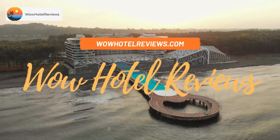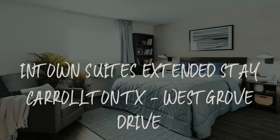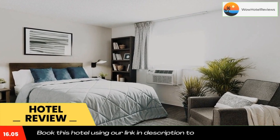Hello guys, welcome to Wow Hotel Reviews. Today I am reviewing In Town Suites Extended Stay Carrollton Texas West Grove Drive. It's a two-star hotel. Please use our Booking.com link in the description to book the hotel and get good pricing.